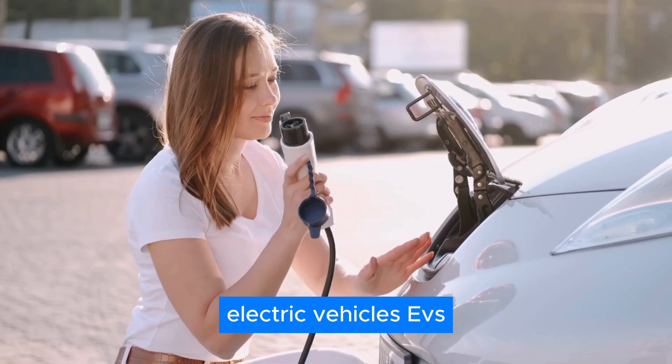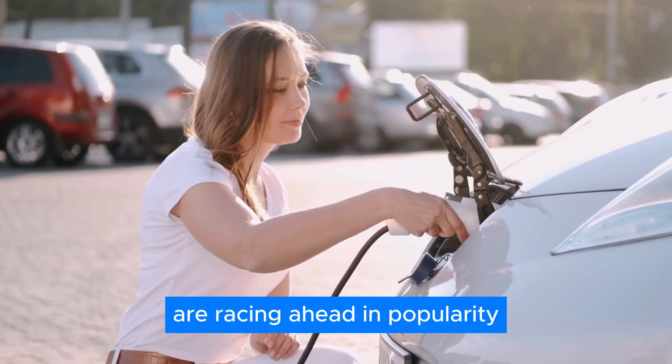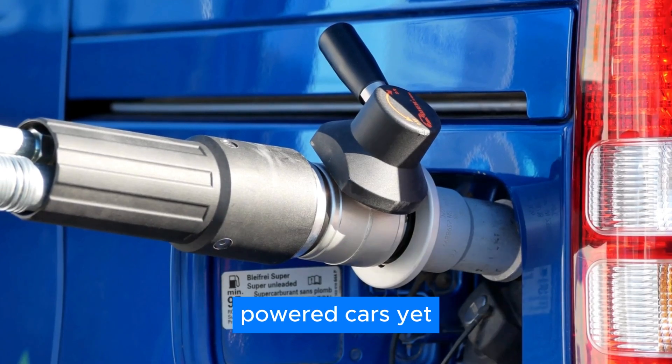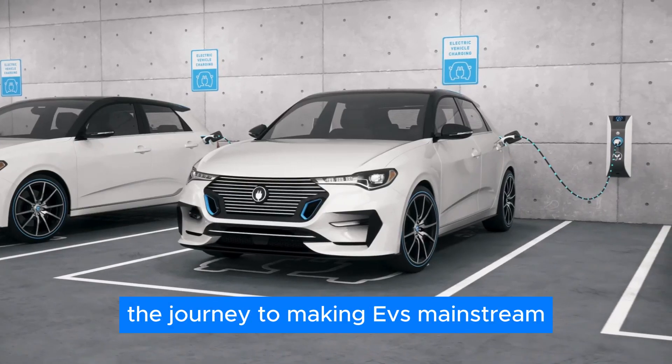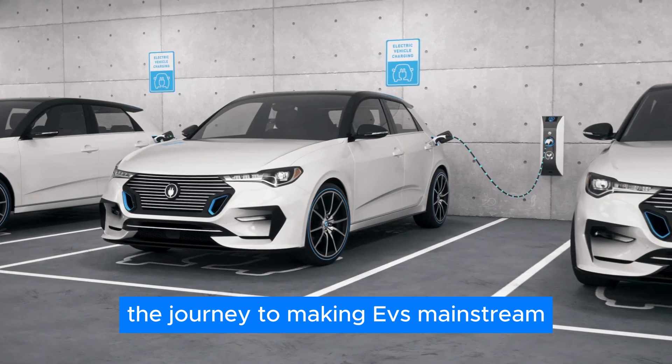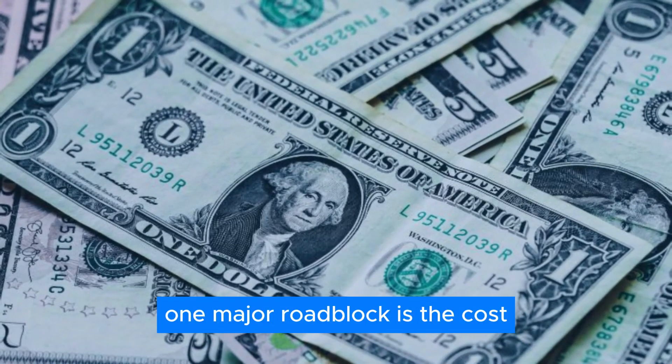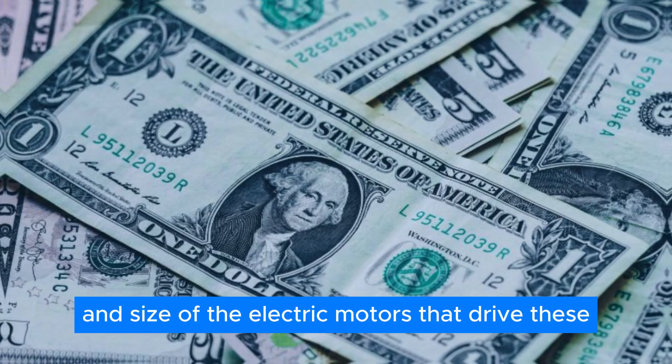Electric vehicles, EVs, are racing ahead in popularity, offering a cleaner and more sustainable alternative to gasoline-powered cars. Yet, the journey to making EVs mainstream isn't without its speed bumps. One major roadblock is the cost and size of the electric motors that drive these vehicles.